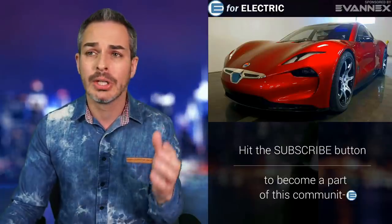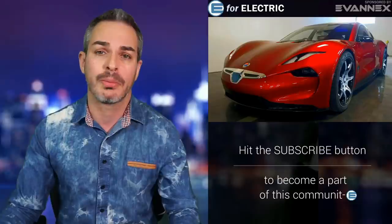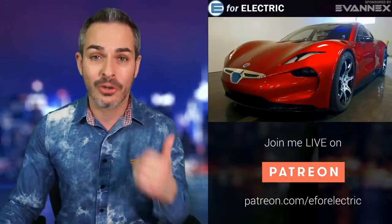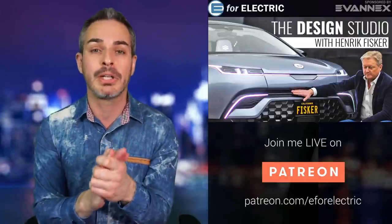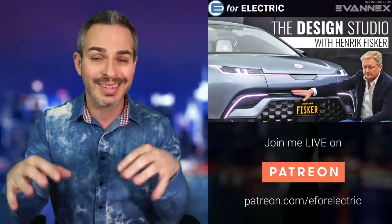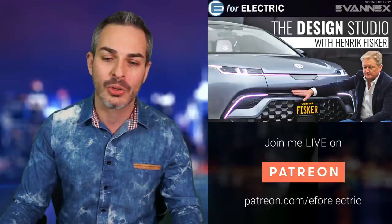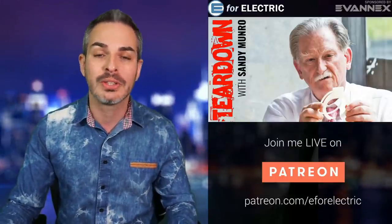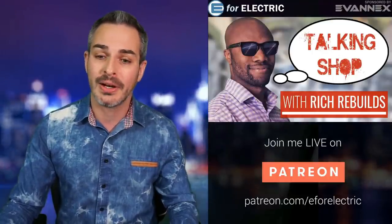I always wanted to find out what does it take to design a beautiful car and bring it to the market. So I figured, why not invite one of the best people who can share information like this with us — the designer of this car himself, Henrik Fisker. We're going to be premiering his new segment on this channel, calling it The Design Studio with Henrik Fisker. He'll be joining other amazing contributors like Sandy Munro, the CEO of Fair to Future, Karsten Breinfeld, Rich Rebuilds, and so many others.